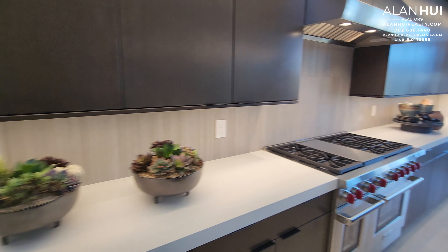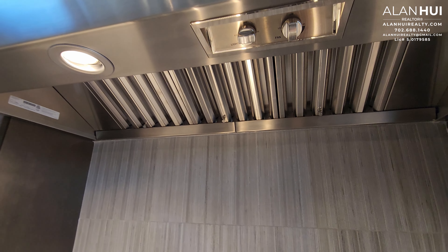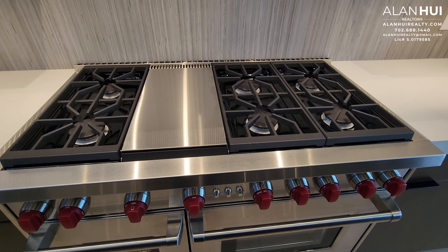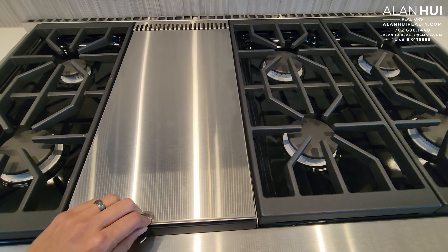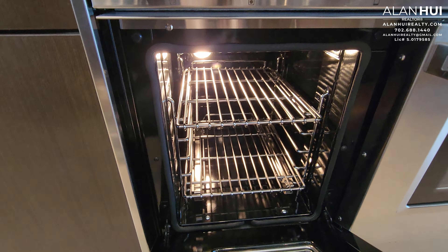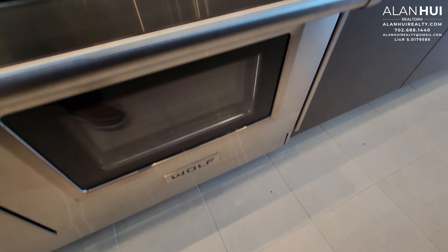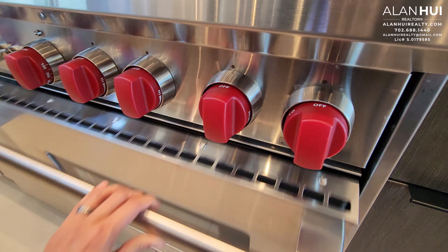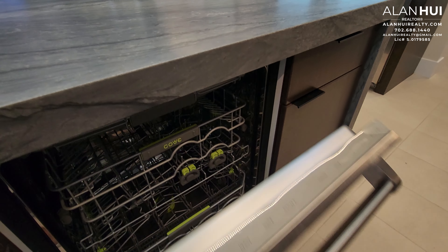This is your included built-in Wolf microwave with a stainless steel trim. You will also have an included 48-inch Wolf chimney hood, as well as the 48-inch gas range with a 6-gas burner. You will also have double ovens below and an infrared griddle.